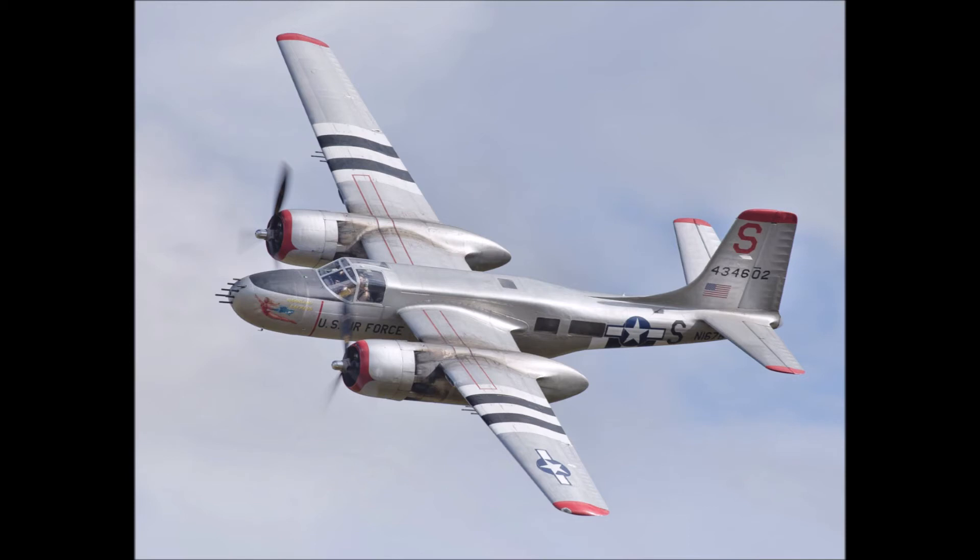The tricycle wheel assembly provided exceptional ground handling. Without a bomb load, A-26 pilots could take on any of the top propeller-driven fighters it faced, and its exceptional handling capability made it a superb close-air support aircraft to cover ground troops in Korea.